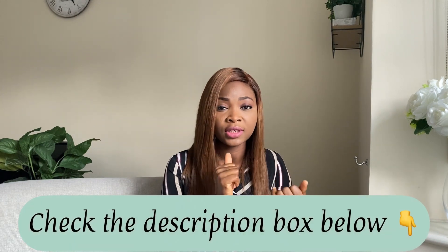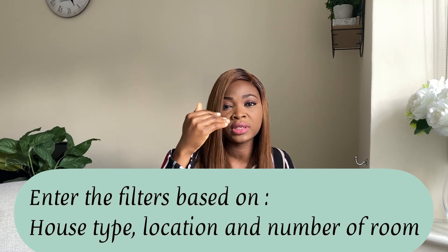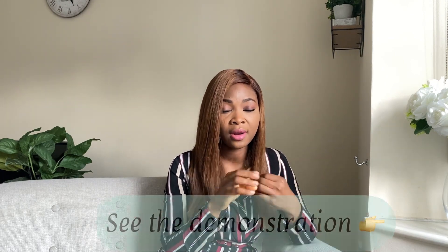Now that you've decided on the type of accommodation, whether furnished or unfurnished, and the location, the next thing is to go to the website where you can find houses. I'm going to drop all the links to the letting agents and websites in the description box, and you can also see them on screen. When you get to the website, you'll see criteria fields — postcode, distance — and they are self-explanatory.